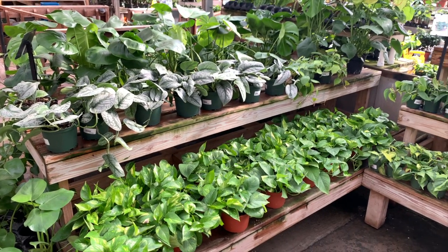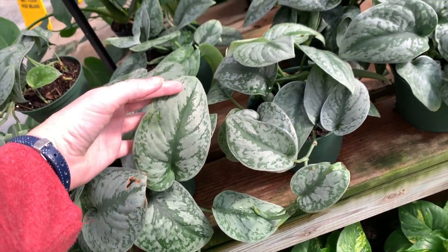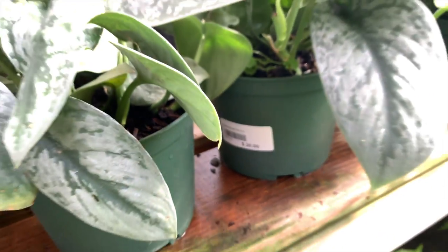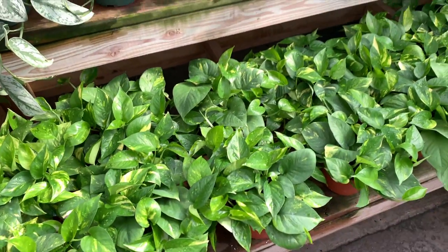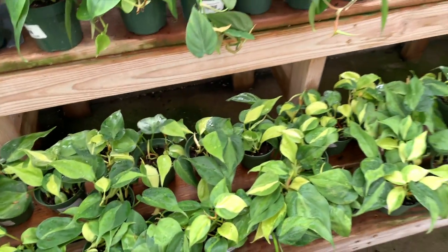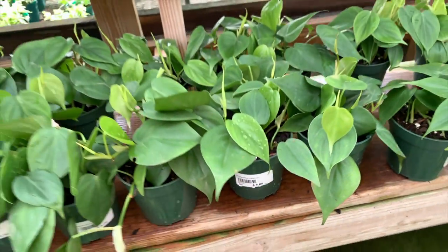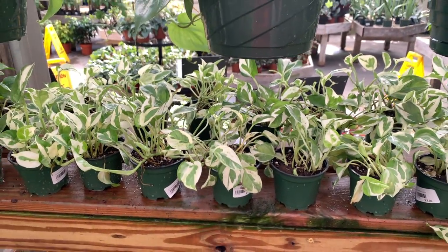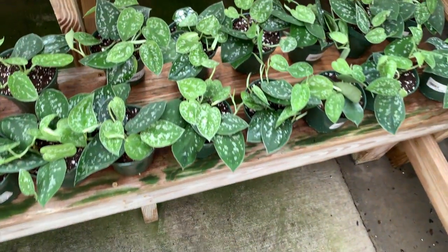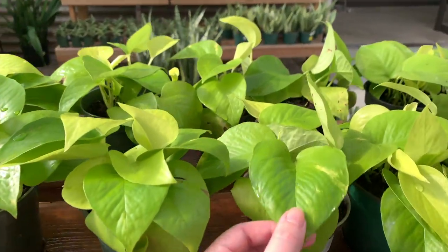Over here is a massive pothos section. These are Scindapsus pictus exotica, which are commonly confused with pothos but they are Scindapsus — ridiculously beautiful for $20 each, I just love the shape of the leaves, I have multiples of those. These are a bunch of golden pothos. Then here we have some Philodendron Brazil, which is a heartleaf philodendron with some variegation. Some smaller heartleaf philodendron at a great price. Then up here we have some either pearls and jade or njoy pothos — not exactly sure. Over here we have some more Scindapsus pictus argyraeus, and here are some neon pothos with some variegation on them.